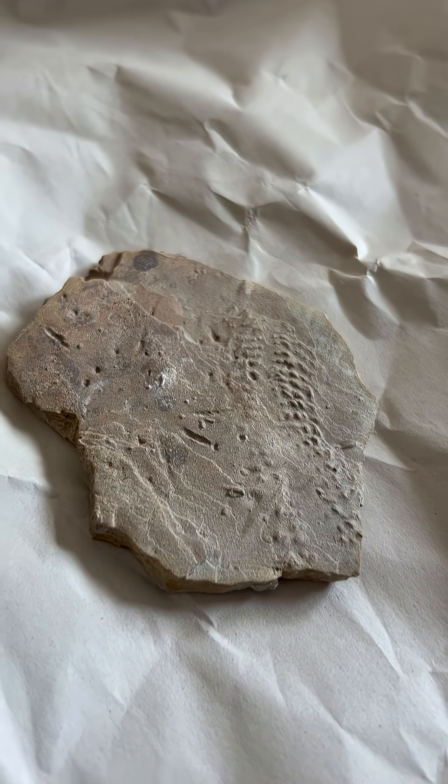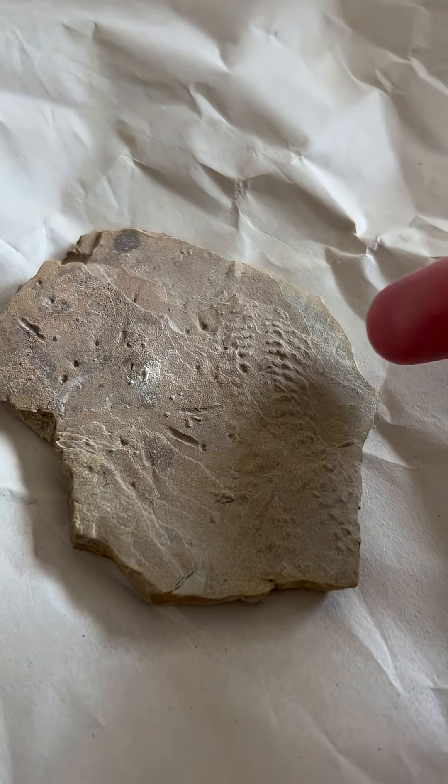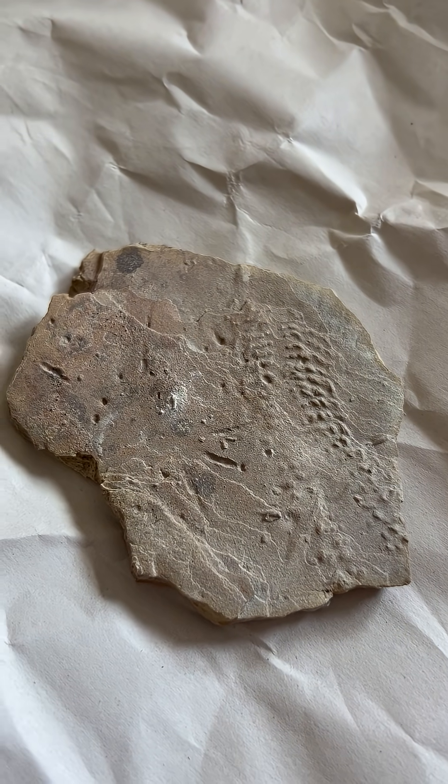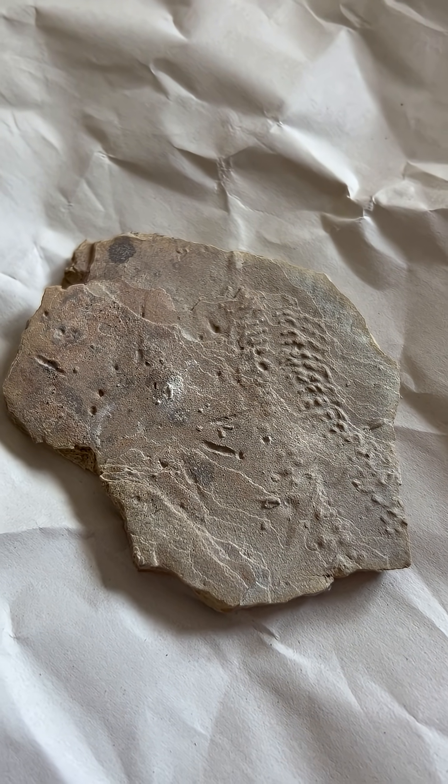Also, trace fossils, which do include trackways and footprints, are typically not very good measures at identifying a specific genus or species of animal.